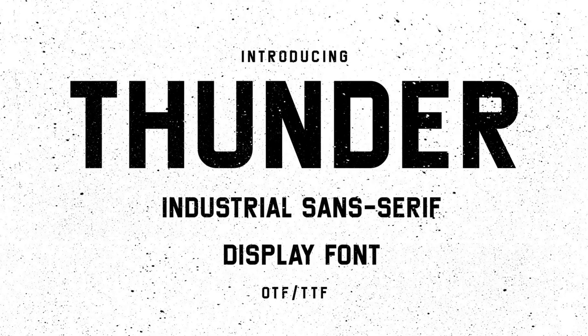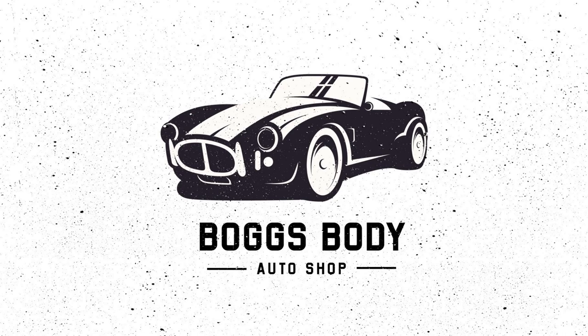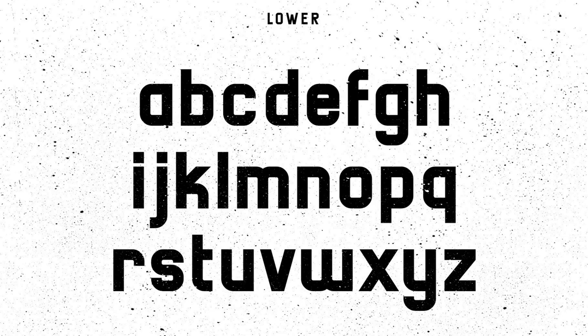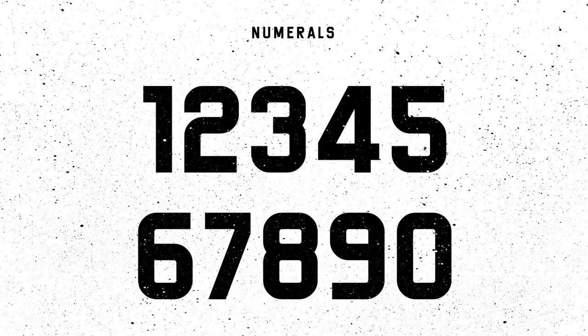8. Thunder. Thunder is a hard-working condensed display typeface that you can use over and over throughout your creative career. It is powerful, sophisticated, and confident, conveying a vintage industrial vibe without losing versatility. Thunder is perfect for headlines, signs, logos, posters, packaging, branding, magazines, films, and more.